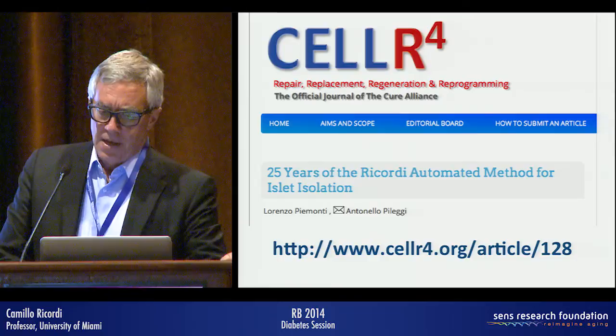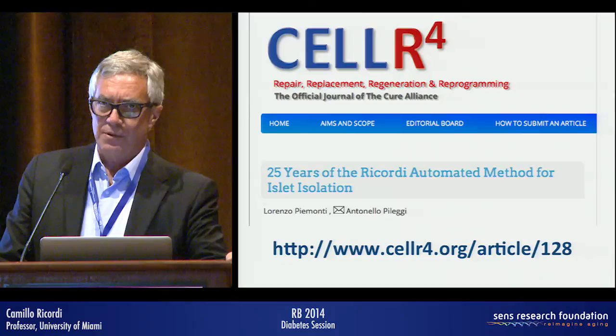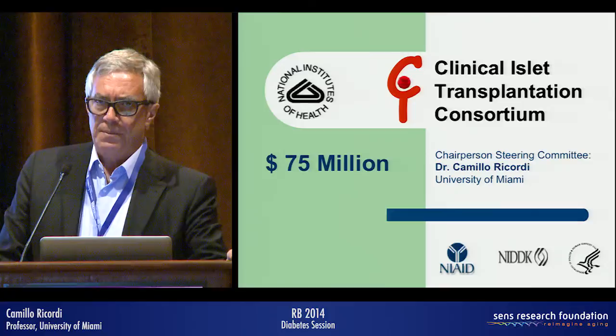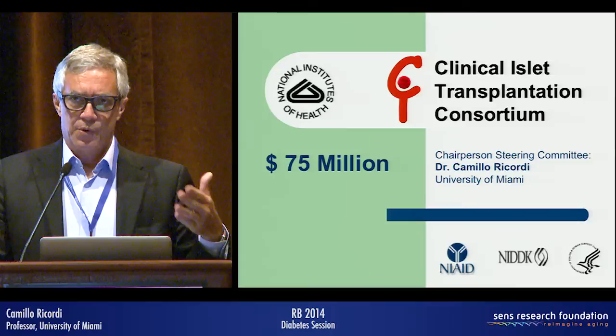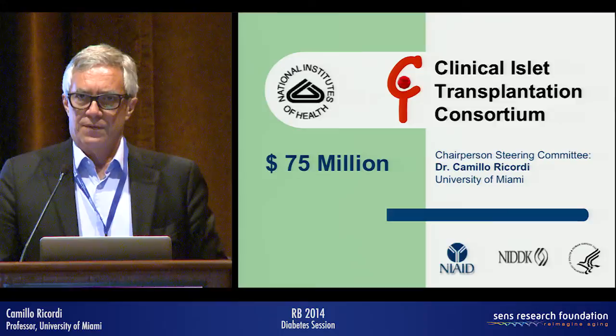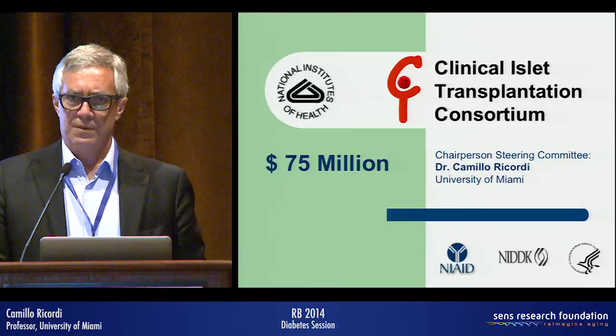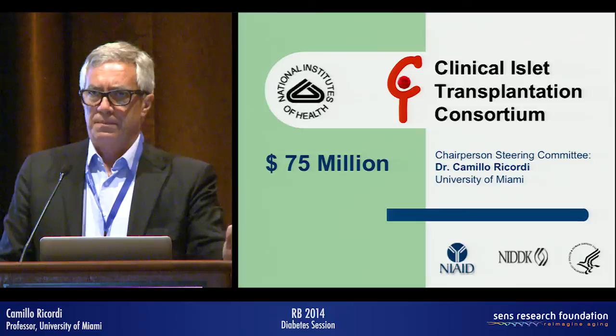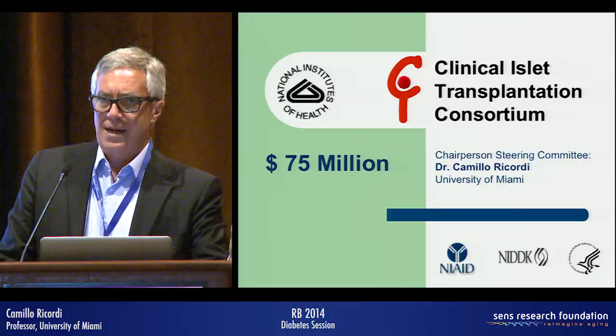Jumping to today, 25 years later: we just completed the FDA phase 3 trial sponsored by NIH, involving several centers in North America and Europe, to bring islet transplantation towards approval and eventual reimbursement in the United States for the most severe cases of type 1 diabetes where anti-rejection therapy for life can be justified. That therapy is currently the main limitation, because it introduces risk factors associated with infection, cancer, and organ toxicity — so you need a very good reason to undergo a transplant.